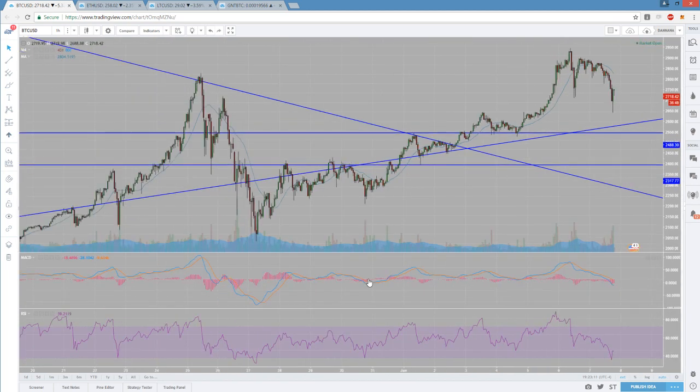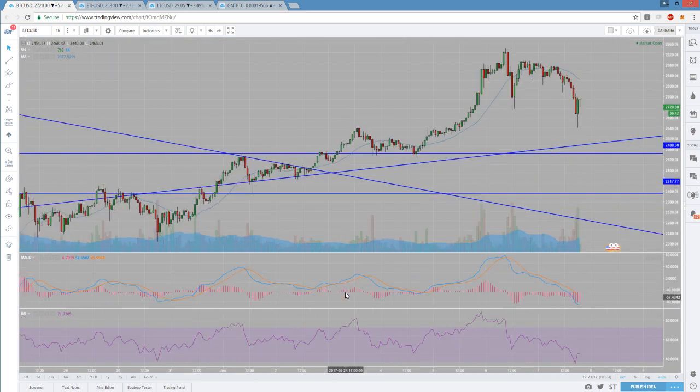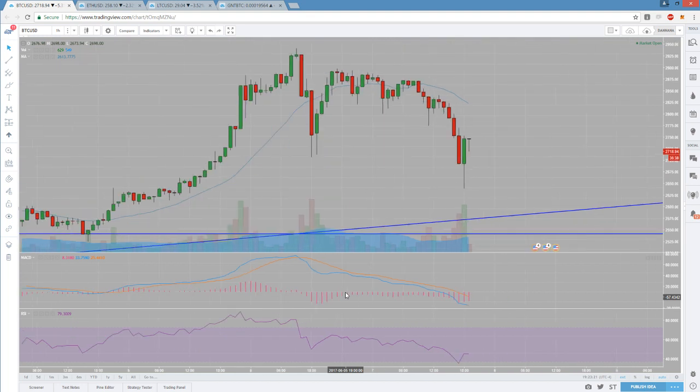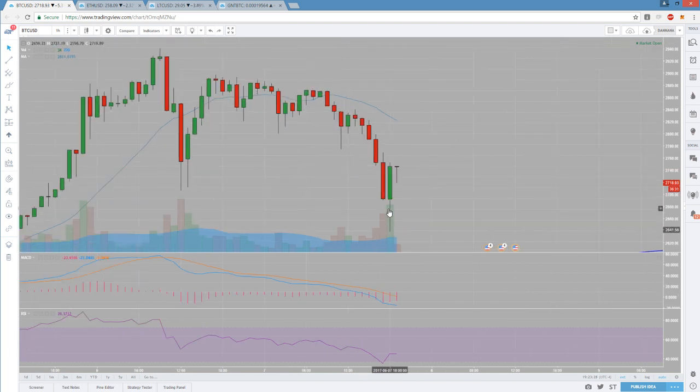I saw the hourly RSI was right at 30 and I scrolled back - okay, we have dipped below 30 in the past few months but it doesn't last long at all. So I am confident buying a five minute RSI at 20 or in the teens with an hourly RSI right at 30, knowing that if I do get stuck in a position and see further downside, it's not going to last very long. I thought this next candlestick was going to be a volume climax because it was the highest volume we'd seen in a long time.